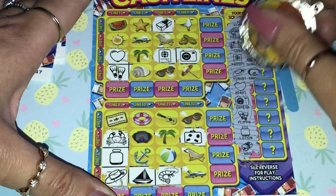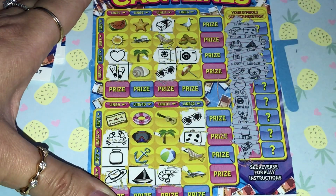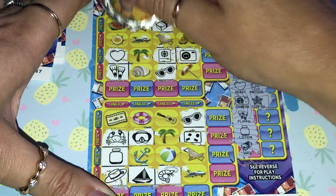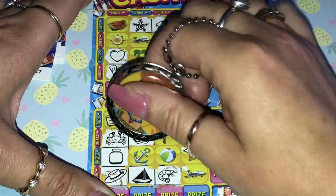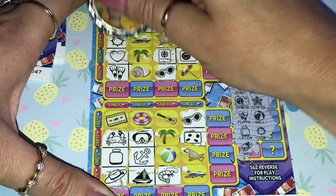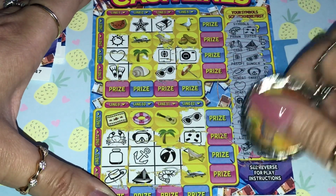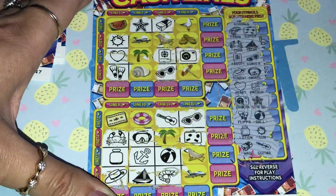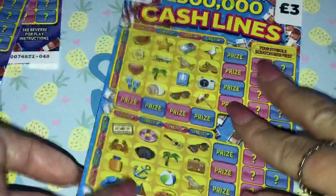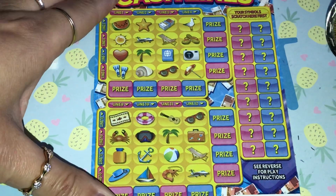Suitcase — come on doublets, where are you? Here we go, there's the first doublet. Sunglasses and snorkel. Anchor and a star, anchor and a star. Ball and the sunshine, and the last one is the guitar. No win on that one.